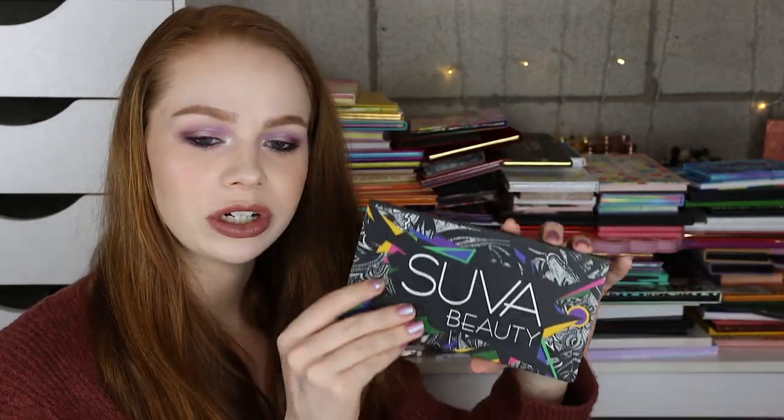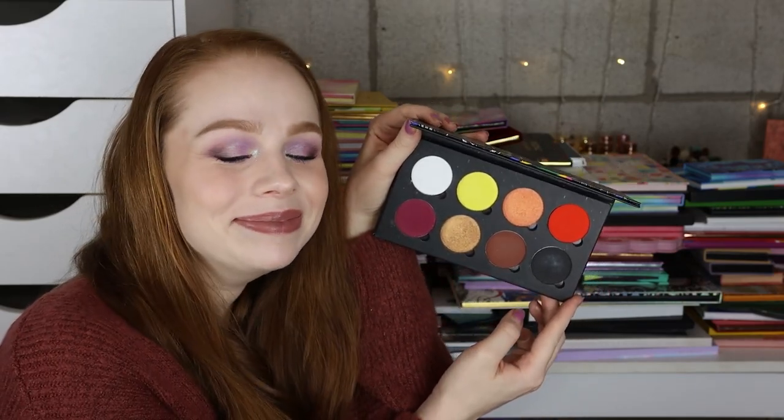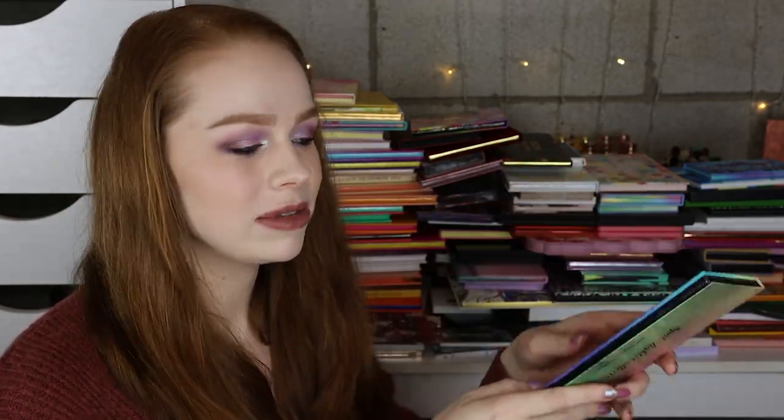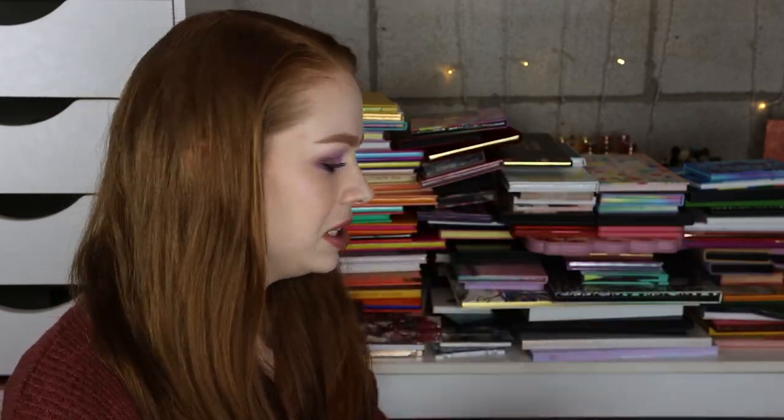Next I have another palette from Suva Beauty — this is their Trick or Treat palette, it was like a Halloween palette from maybe 2015 or 2016. And then I have the Pinky Rose Bright Lights palette, which I'm going to declutter because it has pressed glitter and that's just not my personal preference.